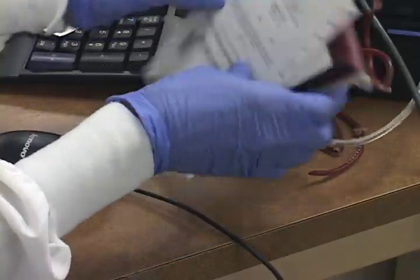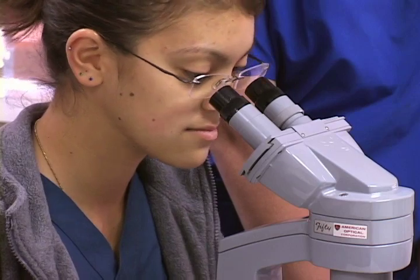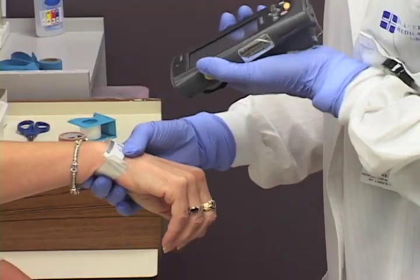It all starts with a phlebotomist who collects blood and body samples from patients for analysis. These qualified professionals assist physicians and nurses by focusing on blood collection, specimen processing, and data entry.